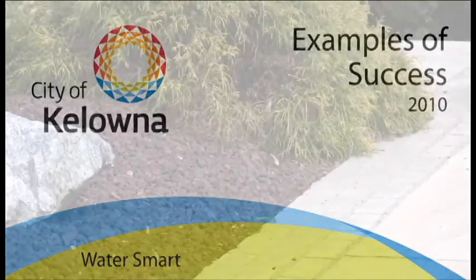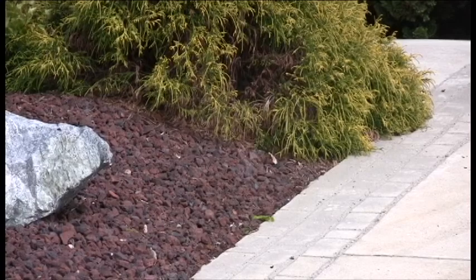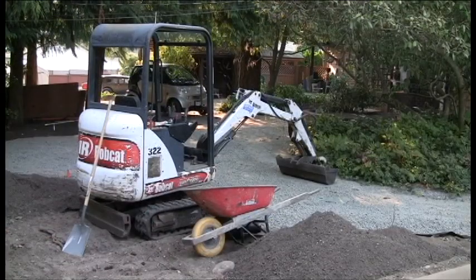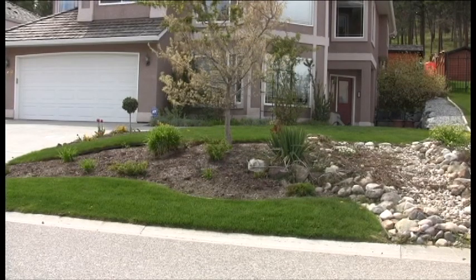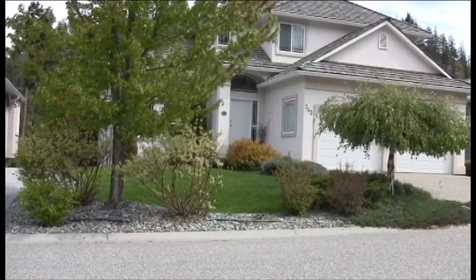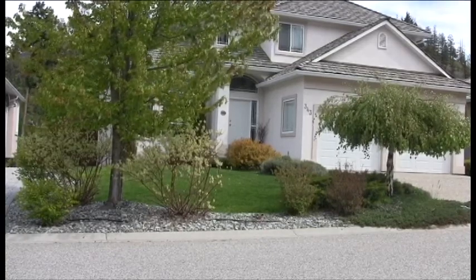The City of Kelowna needs to reduce the amount of water applied to our urban landscapes by at least 30% as compared to year 2007 levels. We can do this during new construction or as we retrofit existing landscapes. This video shows a few of the many ways to meet a 30% reduction in water use and have a beautifully designed landscape.